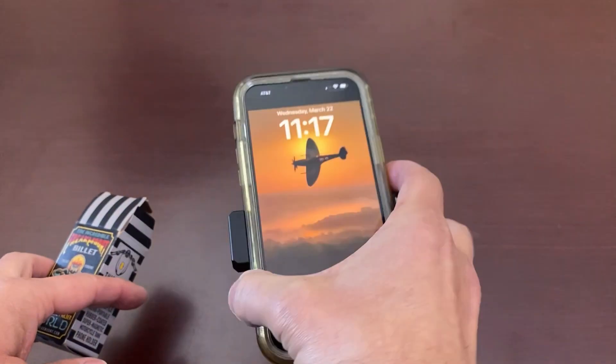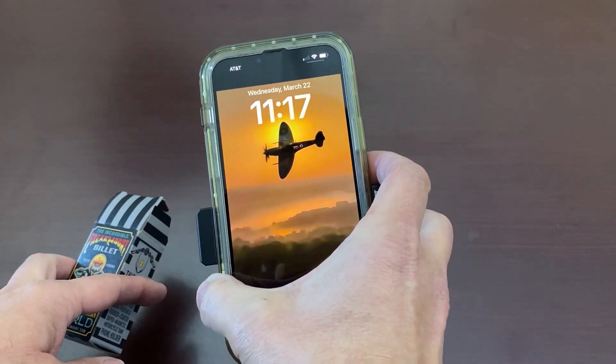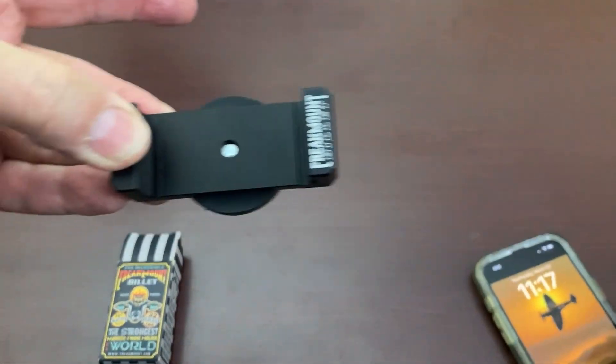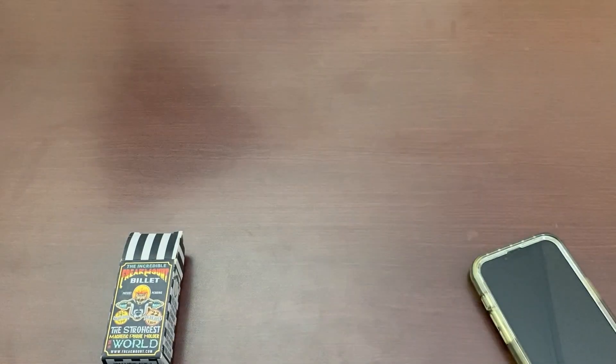Really cool, really easy. And when I get to my destination, I just pull it off, put the phone mount in my pocket, and then I'm good to go.